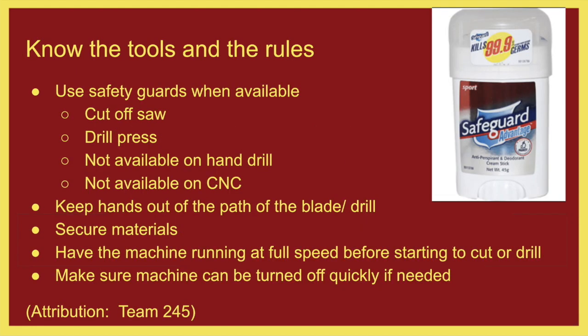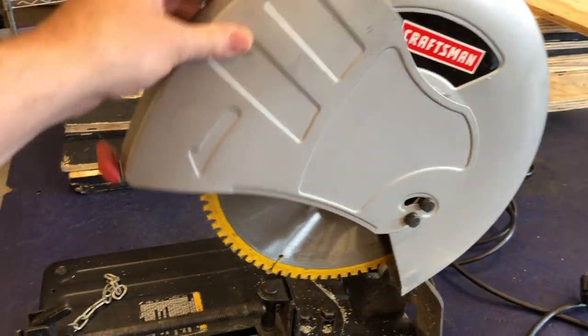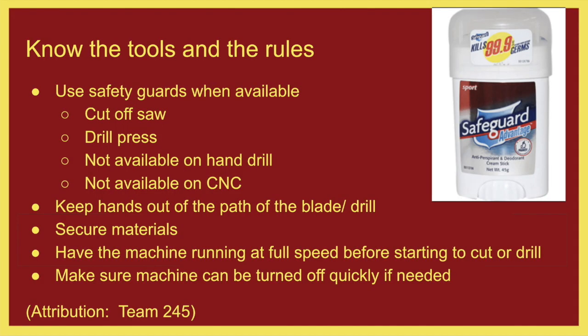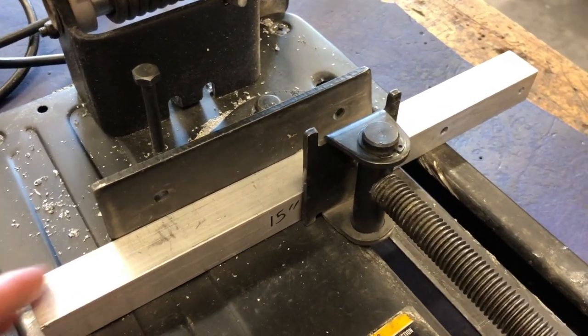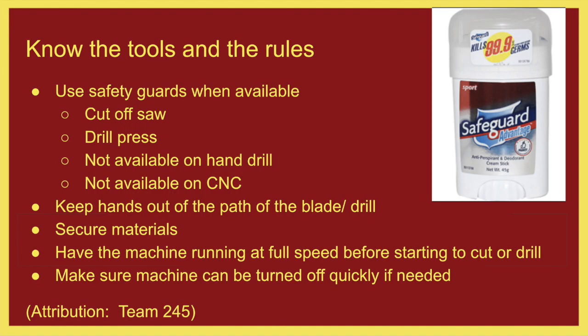Know the tools and the rules. Use safety guards whenever they are available — on the cutoff saw, drill press. When guards are available, please use them. Keep your hands out of the path of anything and secure your materials. On our CNC machine, we will secure everything before we start cutting, and we should be doing that with the drill press and cutoff saw as well. Have the machine running at full speed before starting to cut or drill — I have heard students start cutting with the chop saw without letting it get up to speed, and that's bad for the machinery and unsafe.